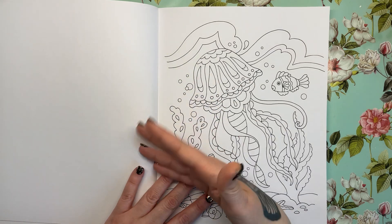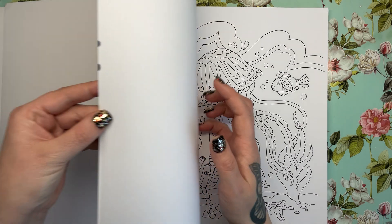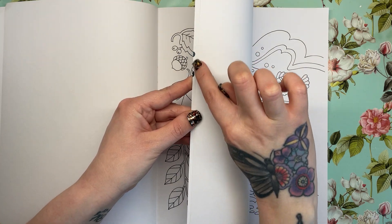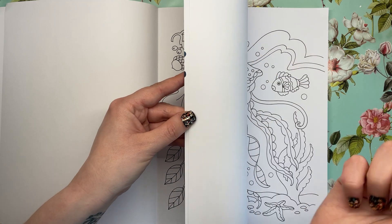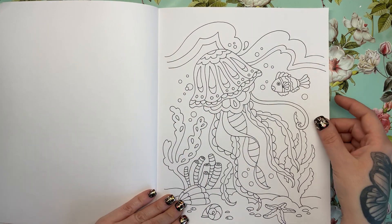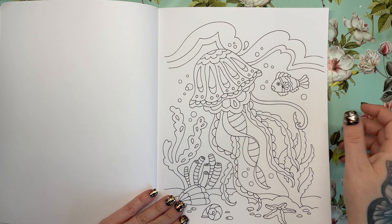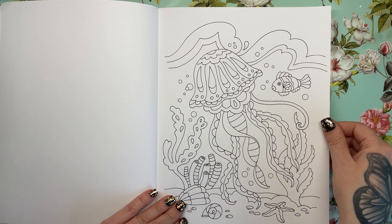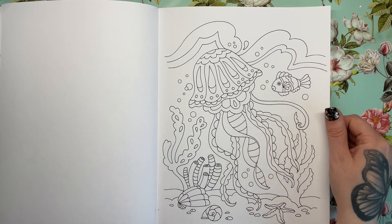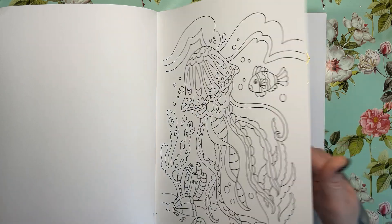With them being single-sided, you can do whatever you like — just make sure you put some bleed-proof paper behind to stop transfer. You can see that a couple of my markers have transferred here when I've stabbed them into the side of the book by accident. We've also got jellyfish with loads of big open spaces — fantastic for marker blending and easy for those who are a little bit daunted by detail in colouring pages.